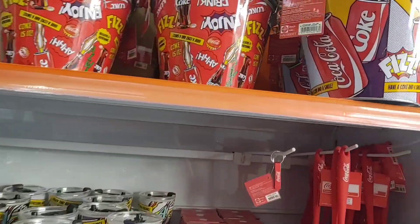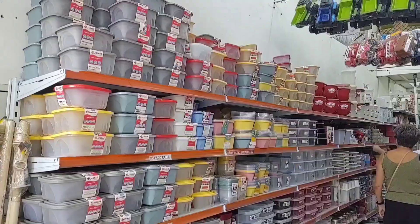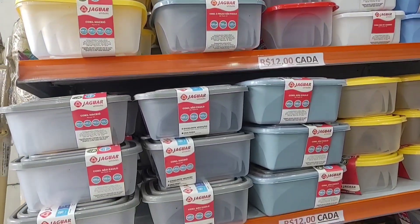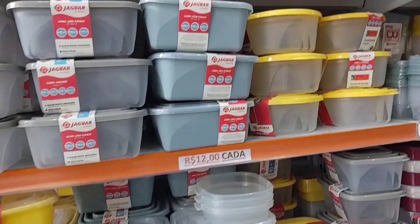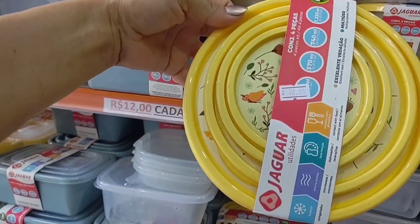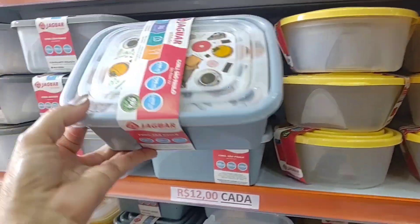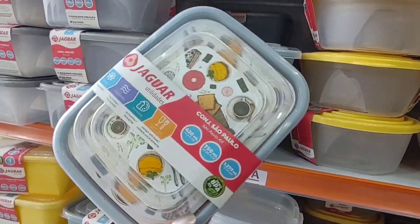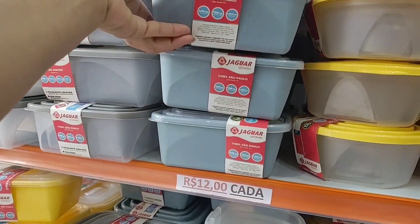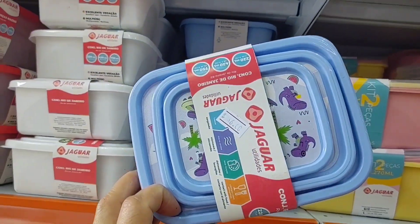There's this ice bucket here going for 26 reais. Here you find various sets of small plastic containers for 12 reais. This set here is going for 12 reais — it comes with 4 containers from Jaguar. This small container is also 12. And there's this blue container here going for 6 reais, with 3 pieces.